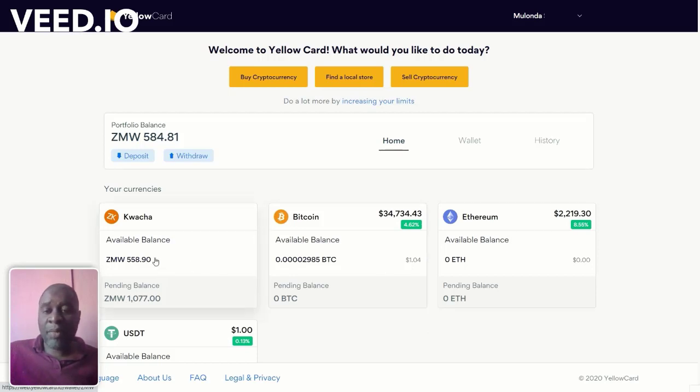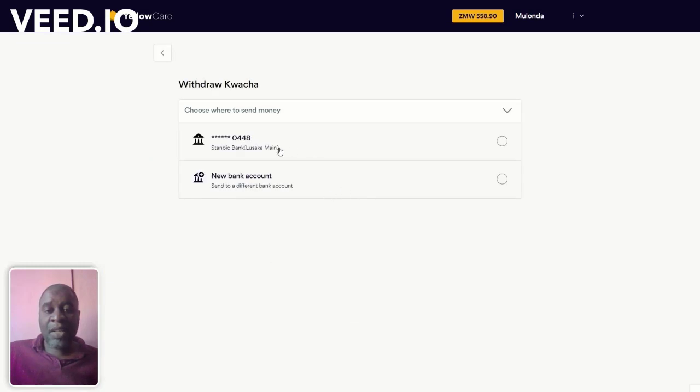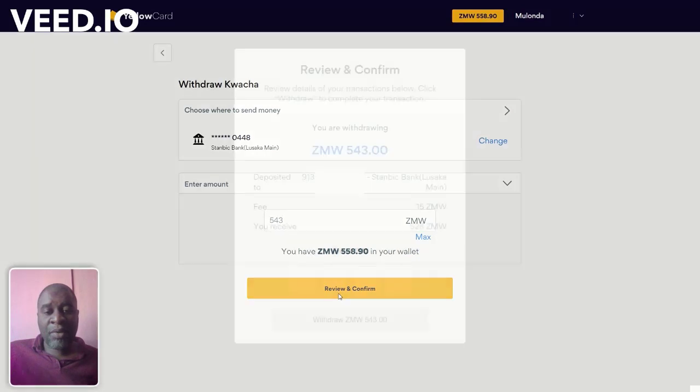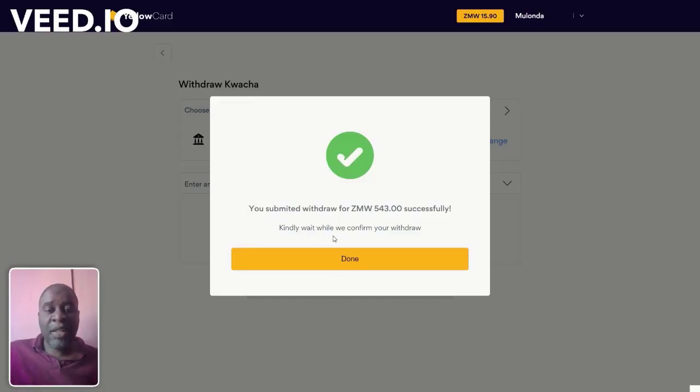I need to withdraw this to my bank. I'll come back to the Kwacha wallet and click Withdraw. I need to select my bank — this is my Stanbic Bank account. I'm sending the maximum amount and reviewing to confirm. There's a fee of 15 Kwacha, so I need to subtract that and put 543 Kwacha instead. I review, confirm, put in my PIN, and withdraw. My withdrawal of 543 Kwacha has been submitted successfully. This withdrawal will be sent by local bank transfer — anywhere from same day to two or three days.